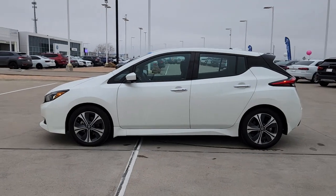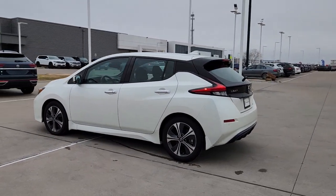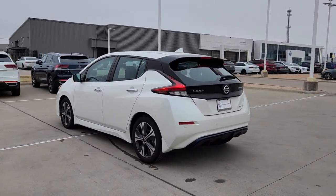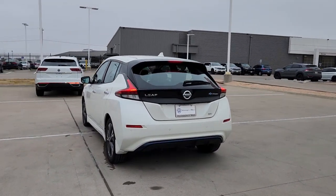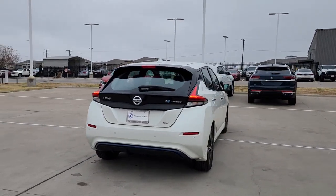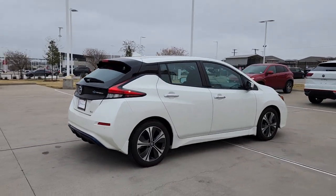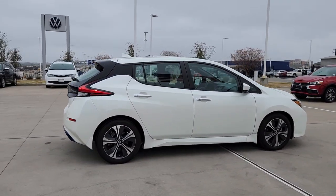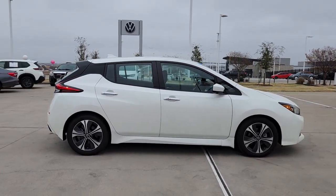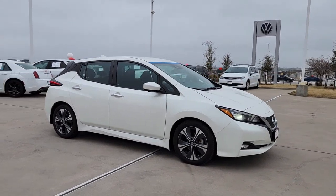Introducing the 2020 Nissan LEAF. With less than 10,000 miles on the odometer, this vehicle stands out from the rest. Here's an earth-friendly Nissan LEAF, the affordable all-electric vehicle that prioritizes safety, comfort, and connectivity. From its standard driver assist features to its comfortable spacious seating to its sleek design, this four-door hatchback is poised to take you boldly and efficiently into the future.